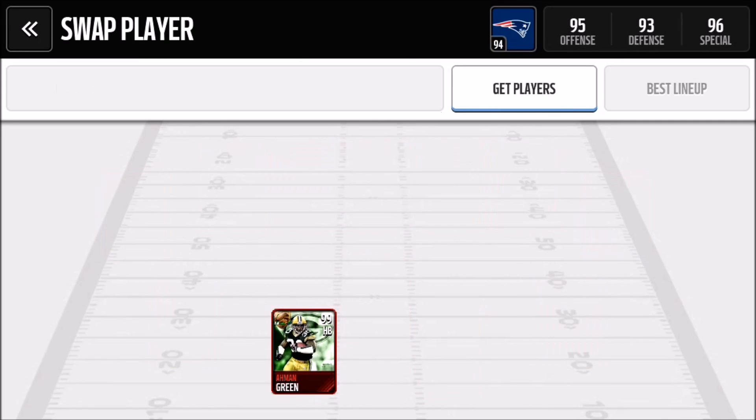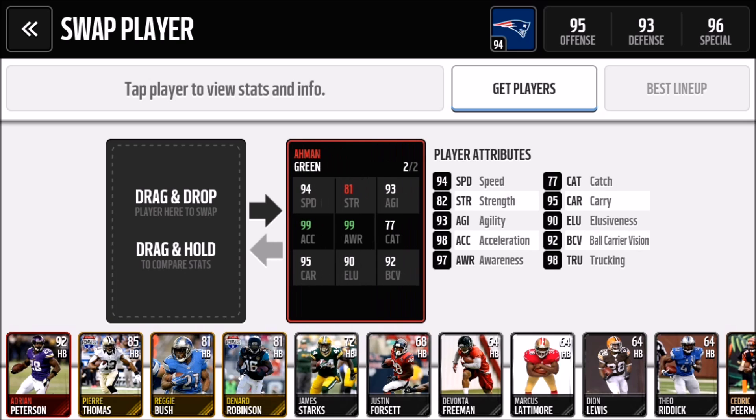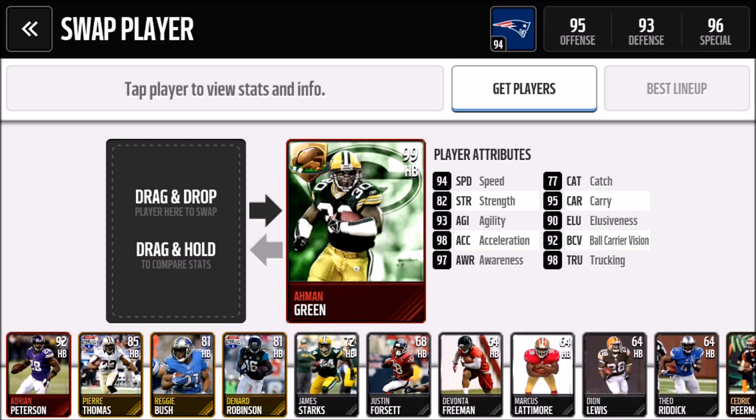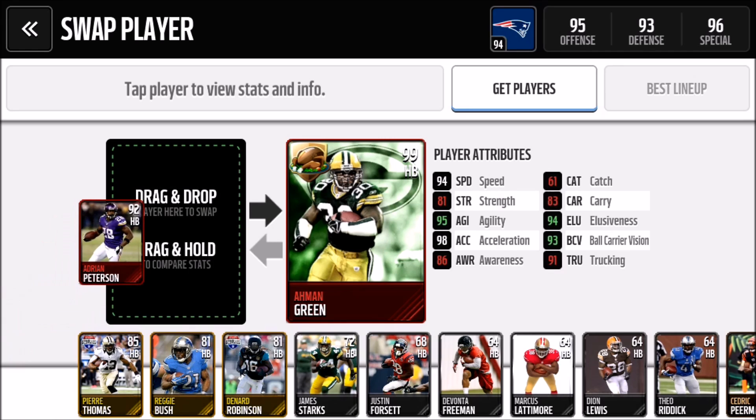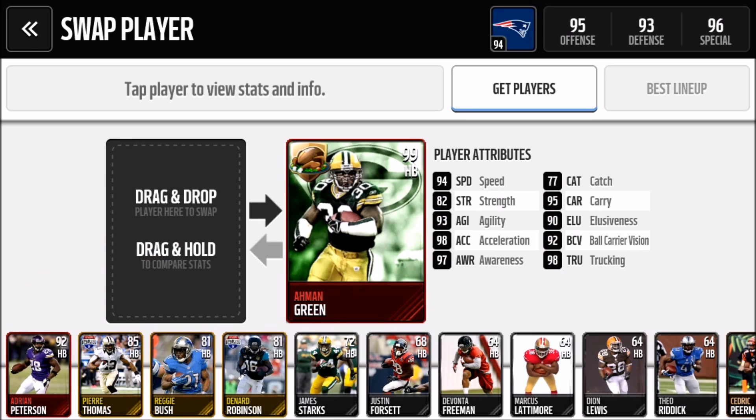So there's Amon Green. Since I got the 99 overall Richard Sherman, he becomes a 99 overall because of the plus awareness and acceleration from my other game changer, but he loses one strength. His stats are: 94 speed, 77 catch, 82 strength, 95 carrying — so he won't really lose the ball. His trucking's 98, ball-carrying vision 92, elusiveness 90, agility 93, acceleration 98, and 97 awareness.